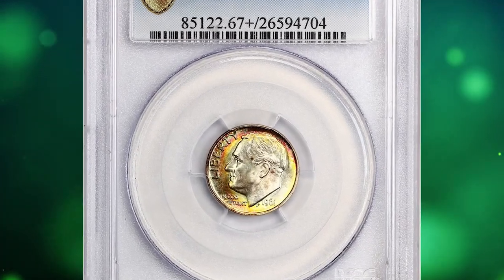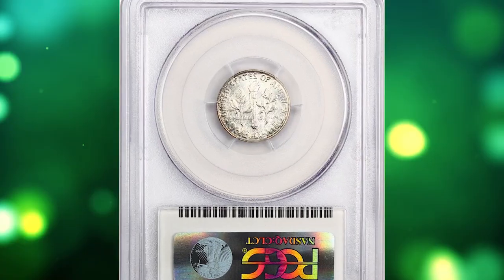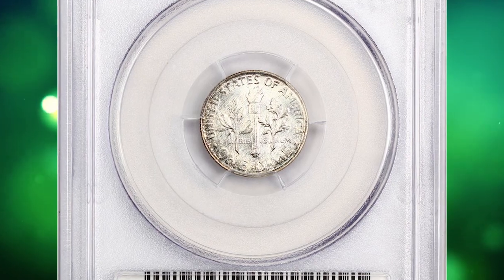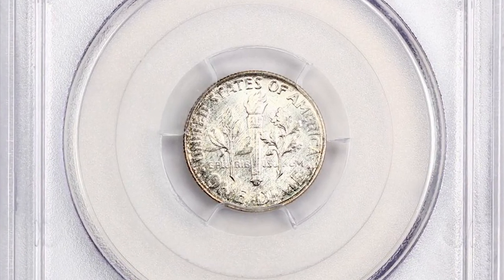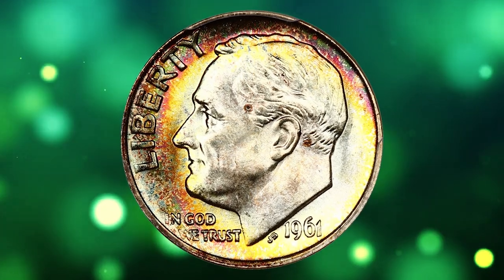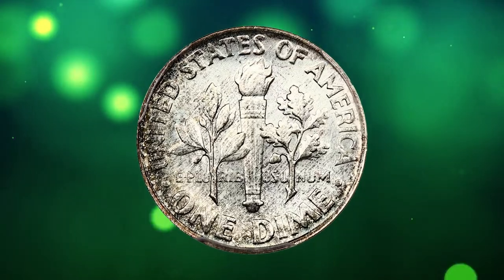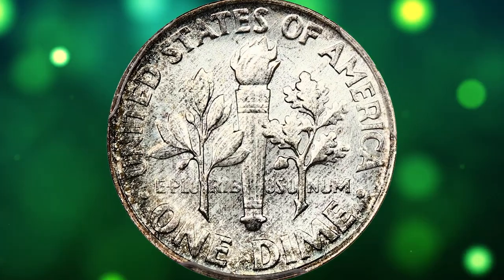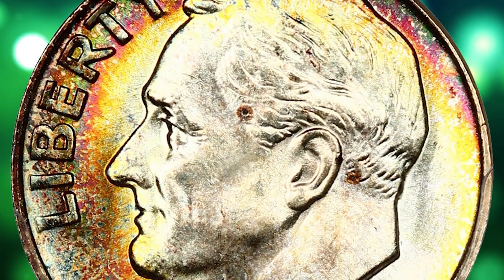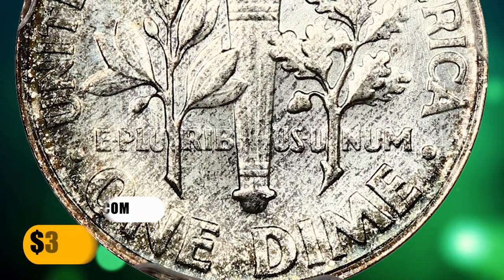Number 14: 1961 Roosevelt dime in Mint State 67 Plus with Full Bands. It displays bold definition and smooth, flawless surfaces. Gorgeous rainbow toning on the obverse adds to the already superb eye appeal. The PCGS Plus grade denotes premium quality at the top end of the assigned grade. It ended up selling for $3,400.